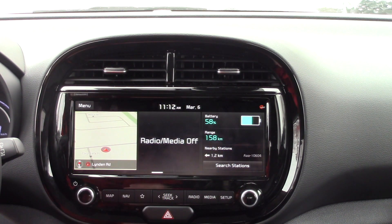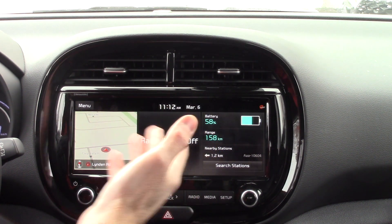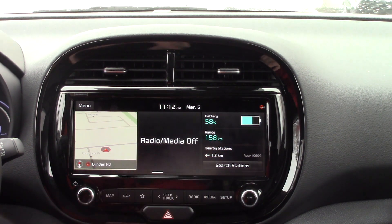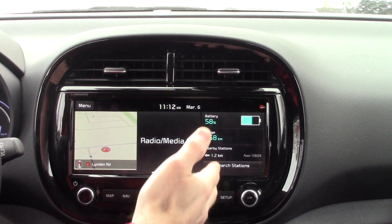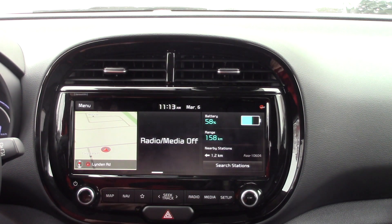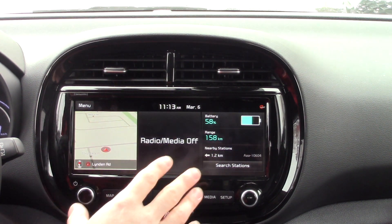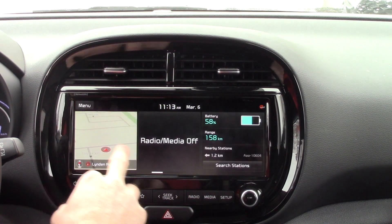When I talk about real-world range, I'm not talking about this number on the dash. This number is a predicted range. You can see this car is at 58% — the heat is off right now — and it's rated to go 158 kilometres. This is a rated range, not a real-world range. It's very, very good, and I've been able to rely on this well for all-season driving. But this is not the number we're talking about. If I drive straight uphill at 130 kilometres an hour in the slush, I'm going to get nowhere near that.